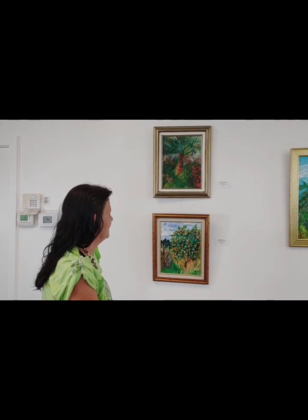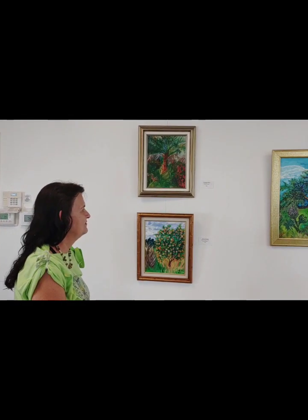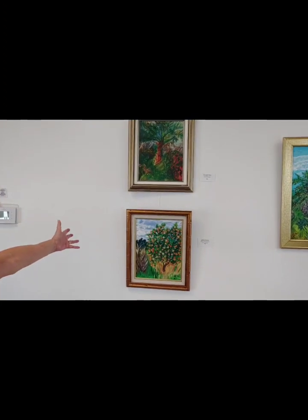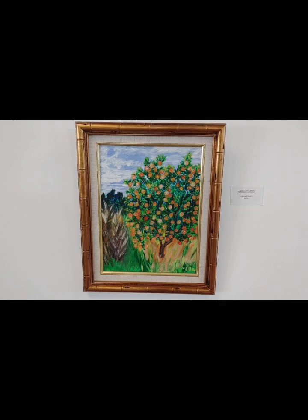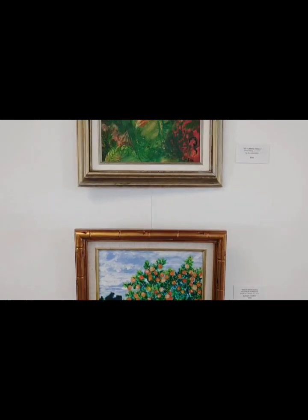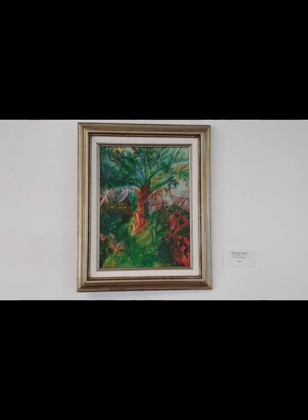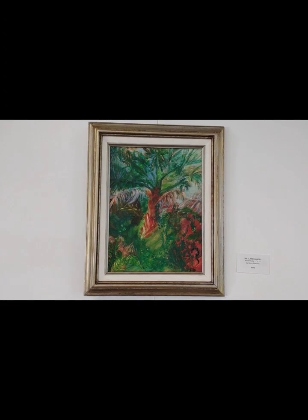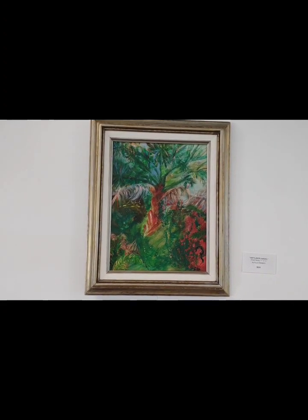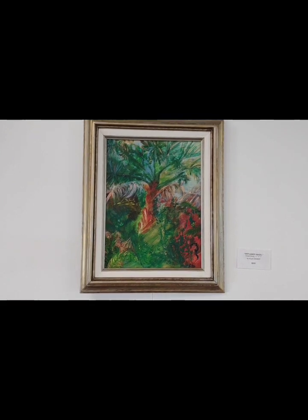Let's start here with Ella's paintings on canvas — these aren't recycled. They all feature trees. This one is the orange groves at Pearson's Groves, and the one upstairs I call the wetlands angel, because when I was painting in the wetlands, the tree as I stepped back from it kind of had the form of a lady in it.